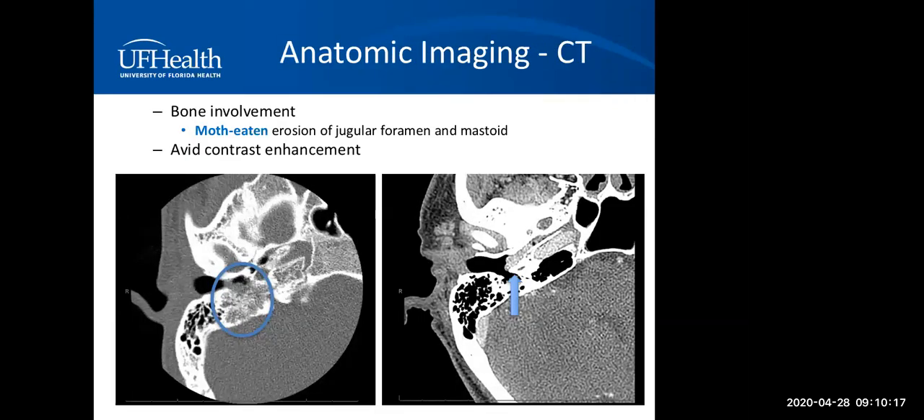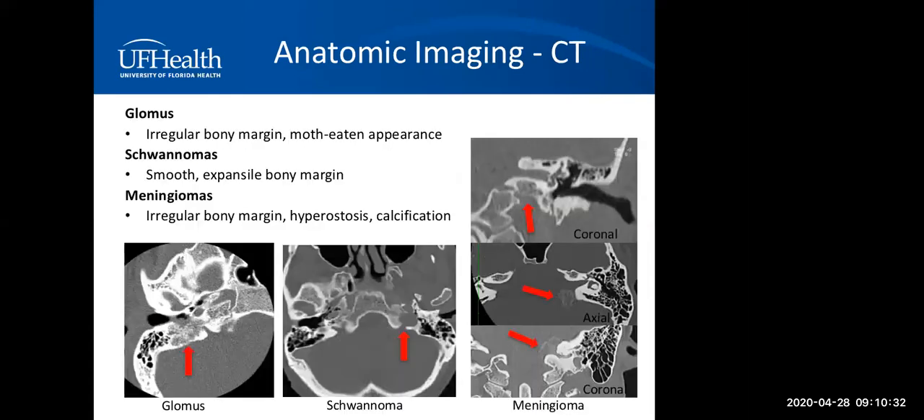On CT scan, paragangliomas have a very characteristic moth-eaten erosion of the bone, usually at the jugular foramen or mastoid, and these lesions avidly enhance with iodine. Compared to other lesions, glomus tumors usually have irregular bony margins. Schwannomas, on the other hand, usually have a smooth expansile bony margin. Meningiomas, even though they have irregular bony margins, have a very characteristic hyperostosis or intralesional calcification — as shown in the example on the right-hand side.